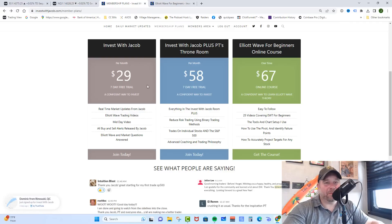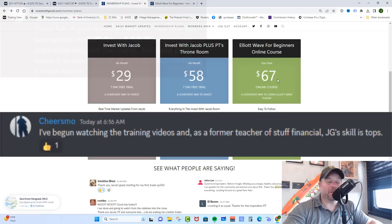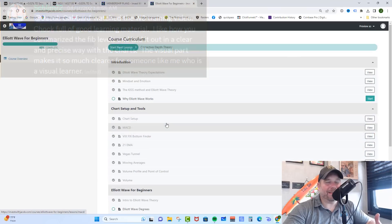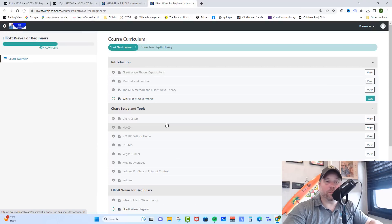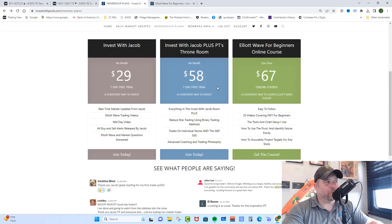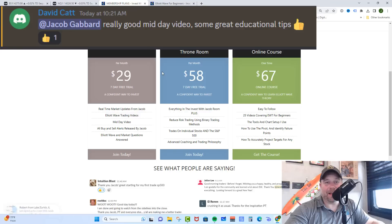Both monthly memberships include our Elliott Wave for Beginners course. However, if you don't want a monthly membership and just want the course, it's 25 videos where I go over exactly how to set up your chart, how to use other tools along with Elliott Wave to confirm what you're seeing — Elliott Wave the way I use it to call out these targets. In the Invest With Jacob room you get all of my real-time market updates, buy and sell alerts, Elliott Wave questions answered, a midday video going over counts live and answering questions, as well as the training material.